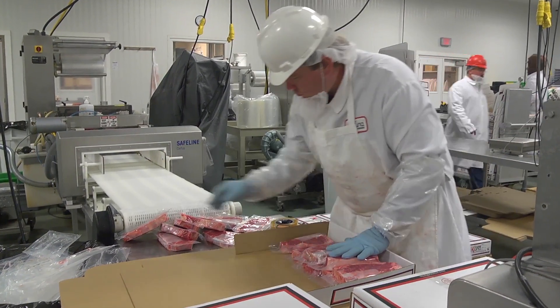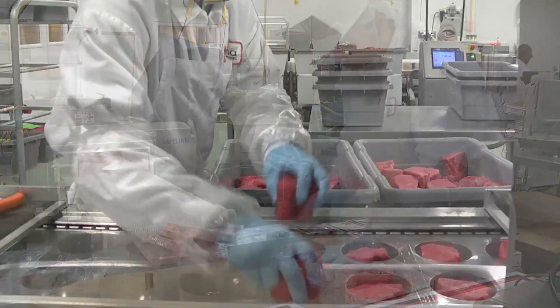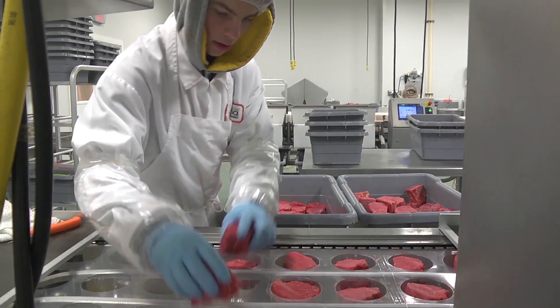All of the fresh cut proteins are processed in-house on a daily basis. The result is a level of consistency and quality that is unmatched in the Midwest.